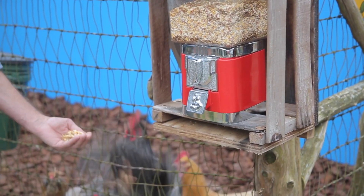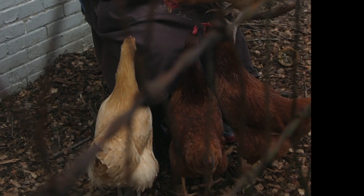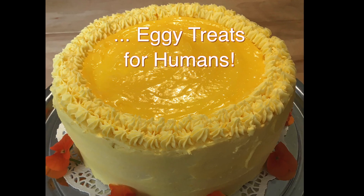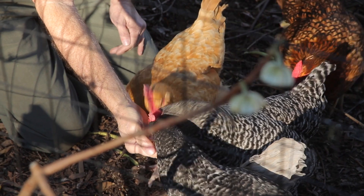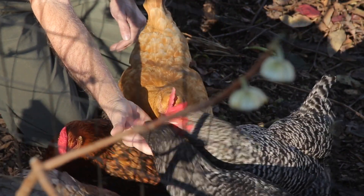Welcome to Hentopia. I'm Frank and that's Chris, and we love our chickens. We get lots of eggs without any fuss, but sadly experts say that one out of five chicken keepers give their birds away because it's too much work.